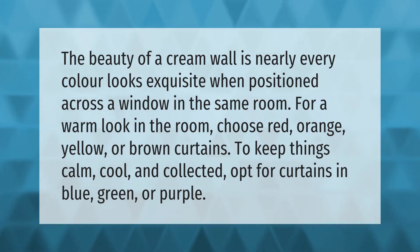For a warm look in the room, choose red, orange, yellow, or brown curtains. To keep things calm, cool, and collected, opt for curtains in blue, green, or purple.